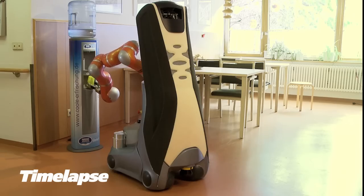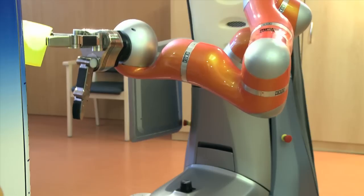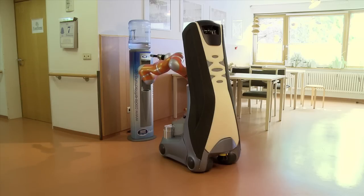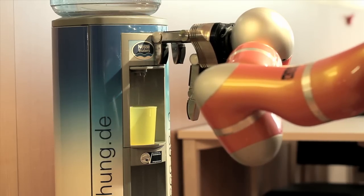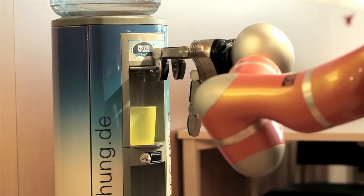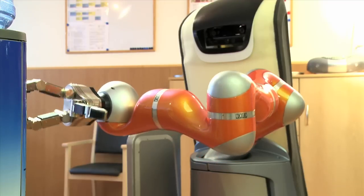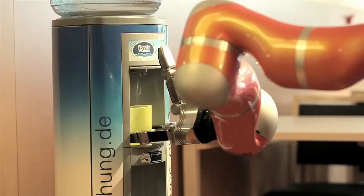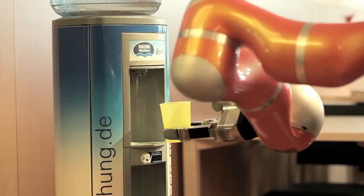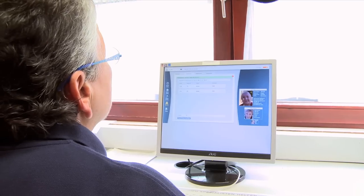A second guest robot can independently pour out drinks and then hand them out to residents. What's special about him is that he keeps a record of who's had something to drink and how often. Members of staff can examine the record at any time.